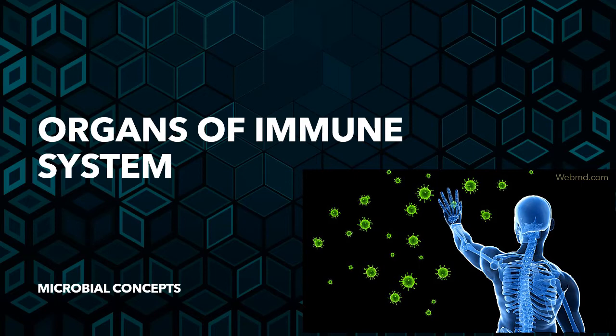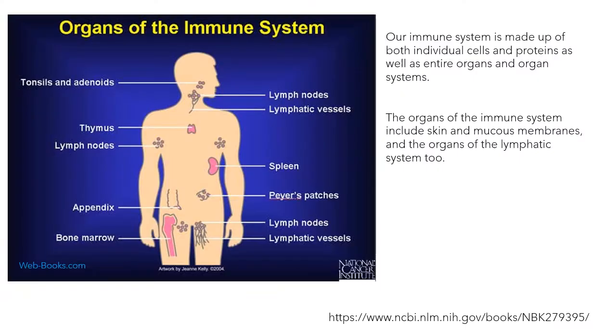So we learn a lot about immunity in immunology. There are some basic topics on which you can get a short note, like organs of the immune system. This is a very simplified diagram which you can include in your answer — you can just mark out the important immune system organs.